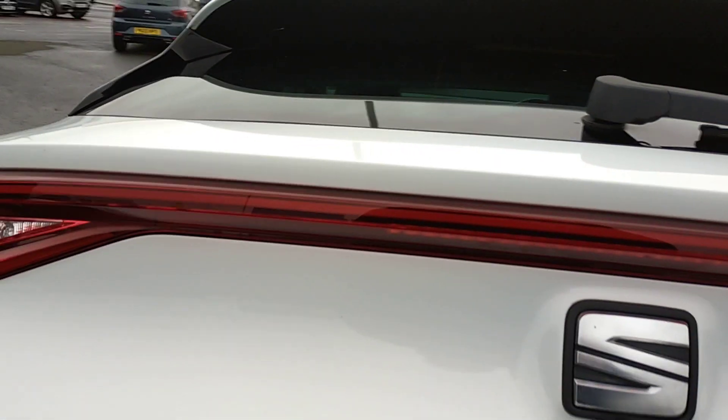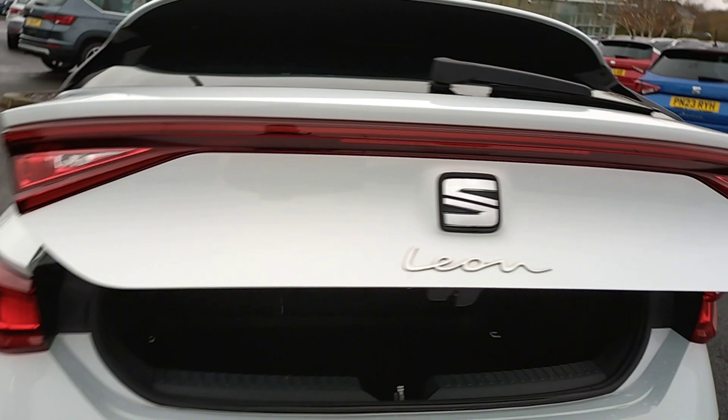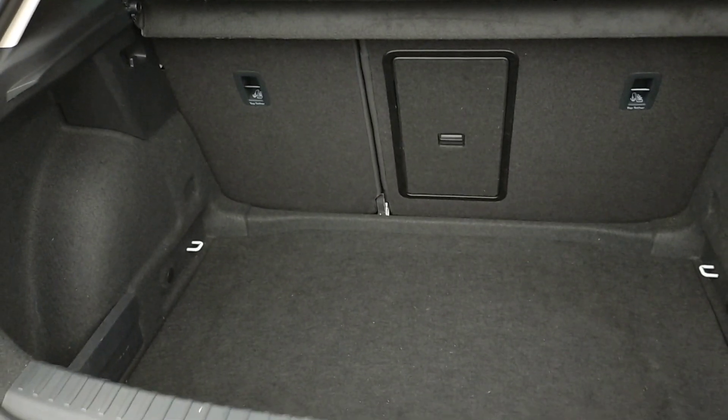You've got the panoramic rear light which goes all the way across, a good sized boot with plenty of space, under-floor storage, and a 60-40 split on the back seats.